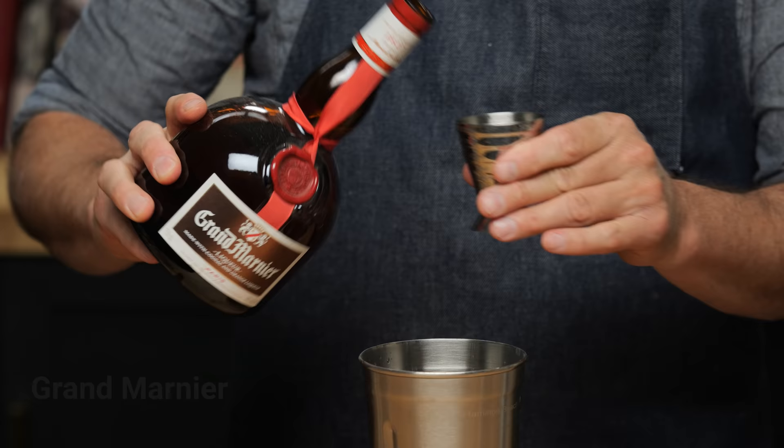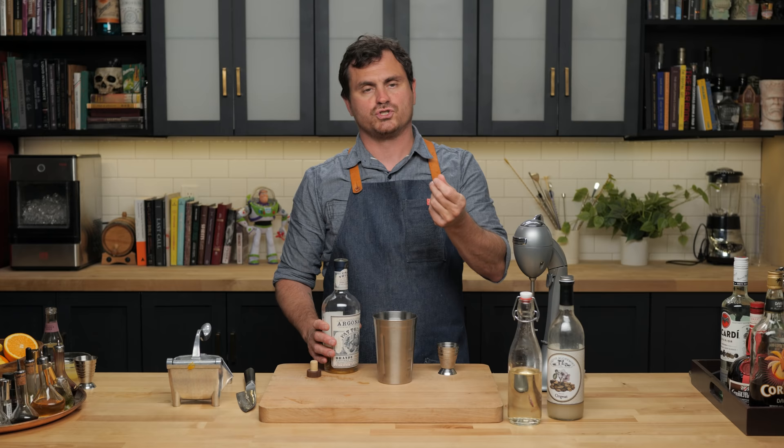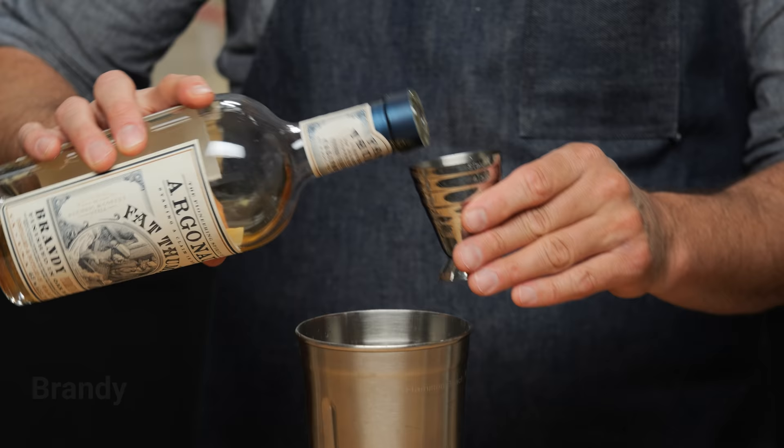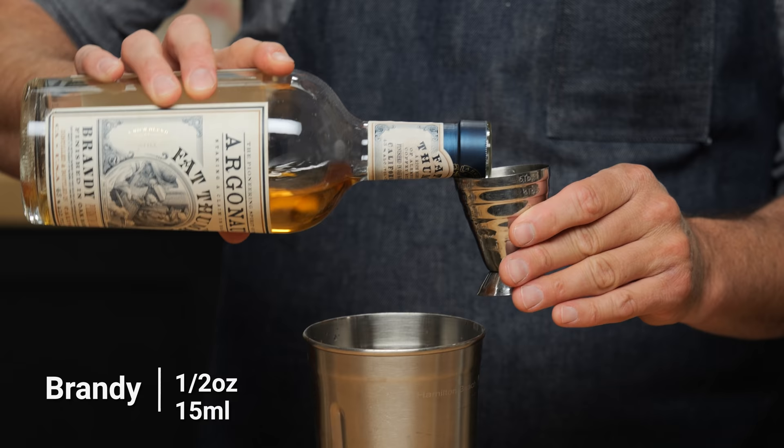If you don't have Grand Marnier, you can substitute with orange Curaçao. Typically, because both of them are brandy-based — cognac-based — you want to do Curaçao which is a brandy base, as opposed to something like triple sec which is going to be a sugar beet base and it's going to be a lot drier and a lot cleaner. But you can do whatever — any orange Curaçao you want, really. I'm going to do a half an ounce of brandy.